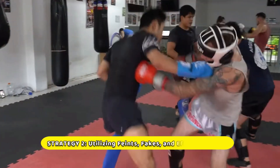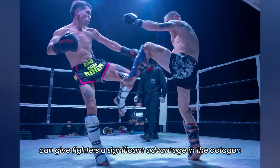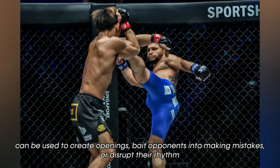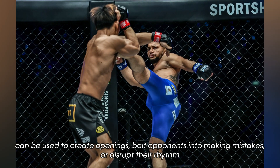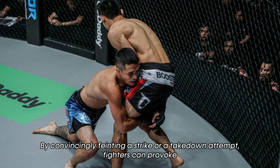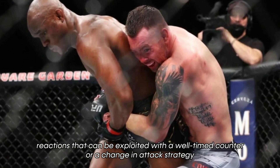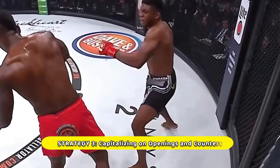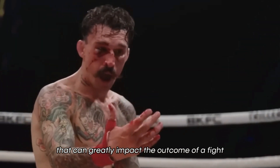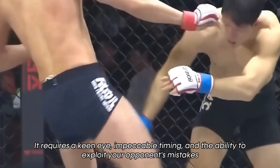In addition to footwork, effective utilization of feints, fakes, and efficient defense techniques can give fighters a significant advantage in the octagon. Feints and fakes can be used to create openings, bait opponents into making mistakes, or disrupt their rhythm. By convincingly feinting a strike or a takedown attempt, fighters can provoke reactions that can be exploited with a well-timed counter or a change in attack strategy. Recognizing and capitalizing on openings requires a keen eye, impeccable timing, and the ability to exploit your opponent's mistakes.